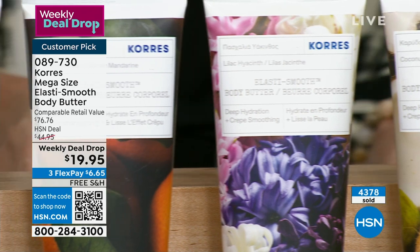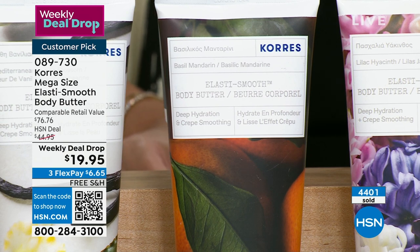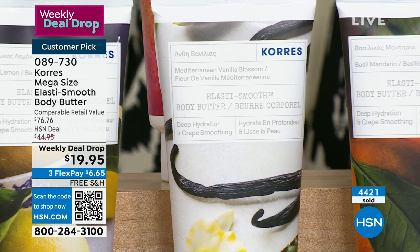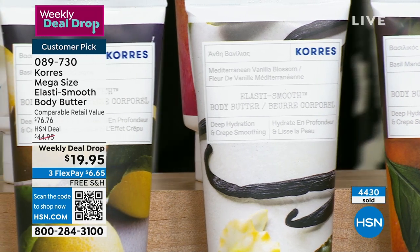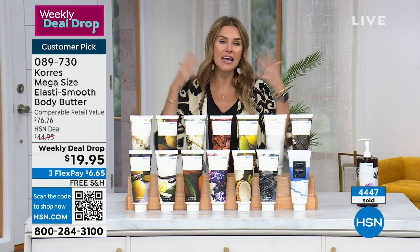Basil mandarin — great for citrus lovers, a great unisex scent. If you want to share with your family, it's that orange with a little basil herbaceous undertone. Mediterranean vanilla blossom is classic but not sweet vanilla — it's like sunshine kissing a vanilla bean, so happy. 340 left. Basil lemon: I love lemon because it's so uplifting, but it's not sour or tart because of the basil. There's something fresh and invigorating about it — clean, just like a lightness.